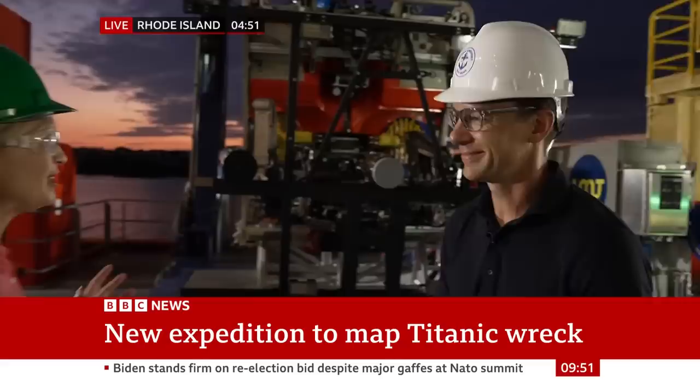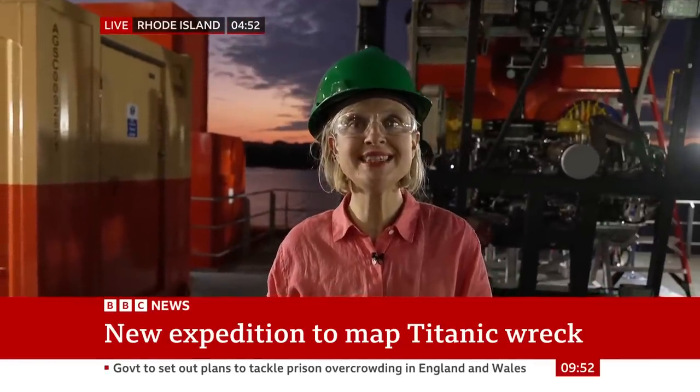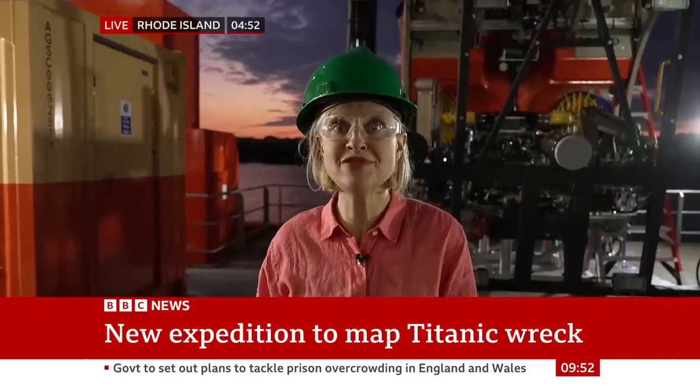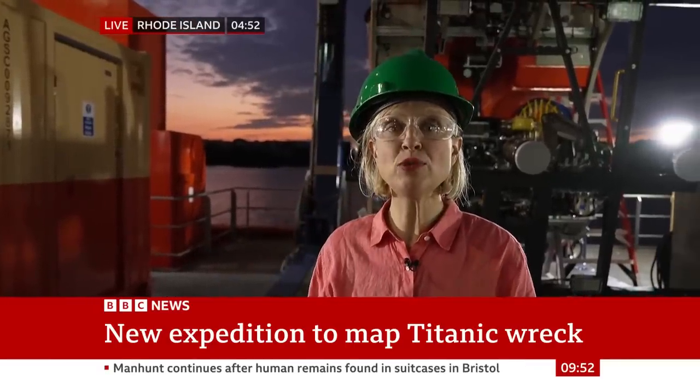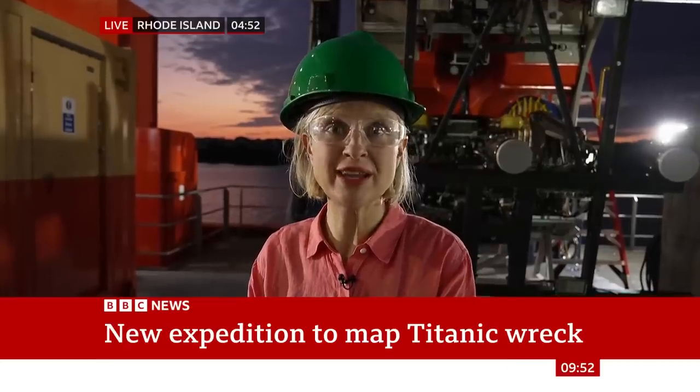Thank you, John. It's going to take four days to get out to the wreck site and they'll spend 20 days there. They're going to need a bit of luck for things to go to plan, but we will be following the team throughout their expedition and looking forward to seeing what they find.